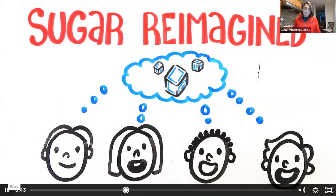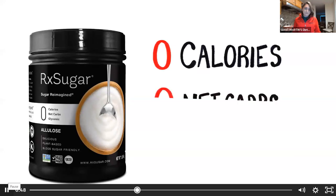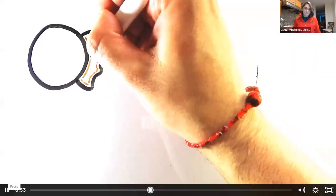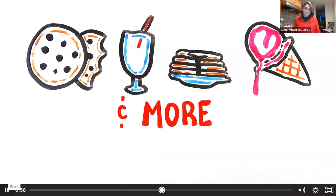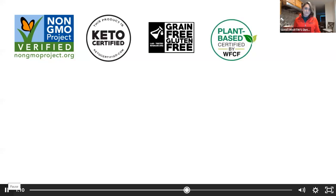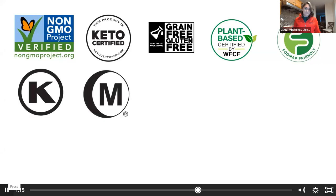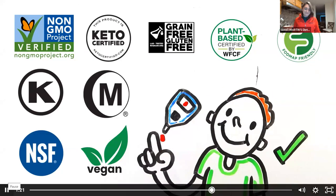RxSugar crystal sugar has zero calories, zero net carbs, zero glycemic index, and is blood sugar friendly. Ideal for baking and cooking, smoothies and beverages, pancakes, ice cream, and more — the sweet keto treat. RxSugar products are non-GMO project verified, keto certified, grain-free, gluten-free certified, plant-based certified, FODMAP friendly certified, kosher certified, halal certified, NSF certified, vegan, blood sugar friendly, and suitable for people living with diabetes.